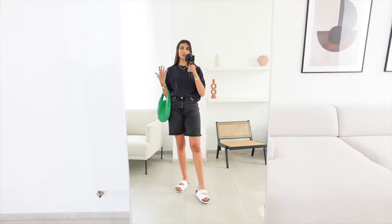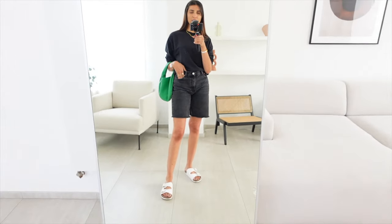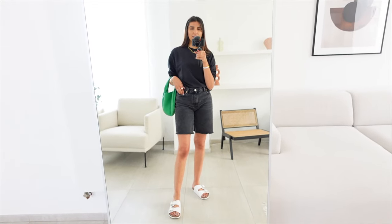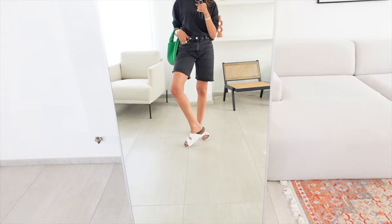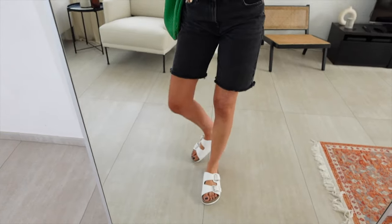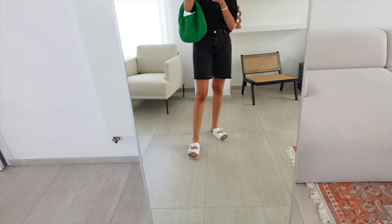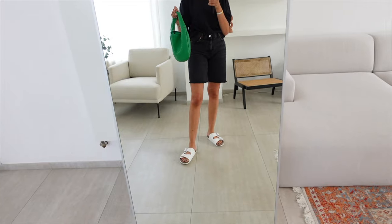When the weather is warm but not warm enough for a t-shirt, I like to wear a sweater, jumper, or even a cardigan with nothing underneath. I'm wearing these shorts from Mango — I got them last year but they're still available, I'll put a link down below. For shoes, I'm wearing these slippers from H&M, they are Birkenstock inspired. I showed them in my last H&M haul — they're very light, comfortable, and easy to walk in.